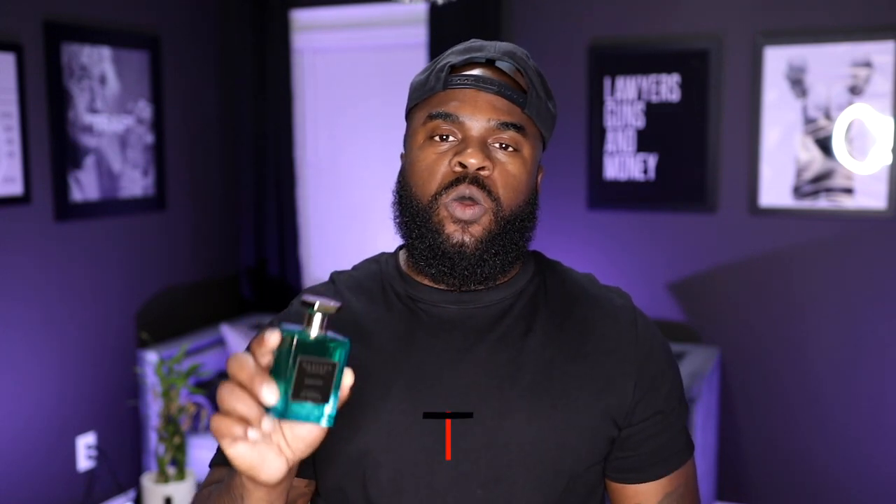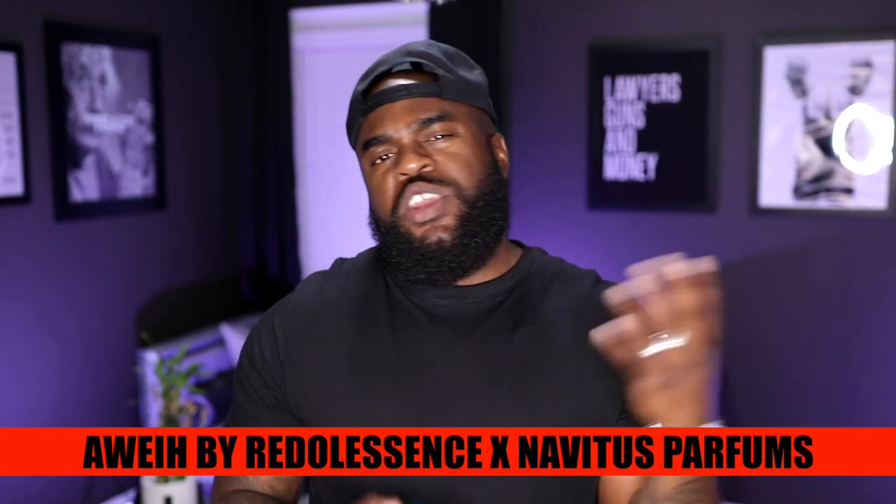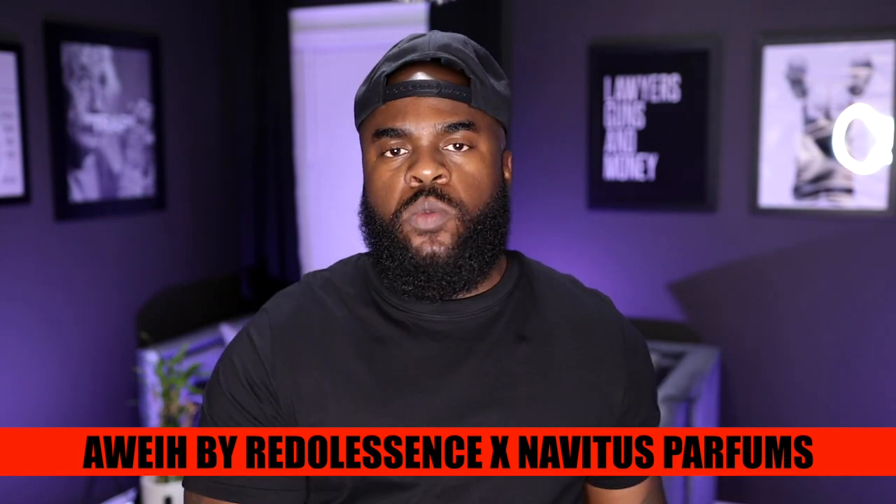Today we're talking about a fragrance from the house of Navitas and it comes from the Steven Sterk collection — this one is called Away. If you know anything about what Steven has talked about with his fragrance collections, the latest three fragrances — Imperial, Blaze, and Away — all have a theme centered around books that he has read. I did a first impression on his channel, but today I'm here to give you the full review and what I've experienced having it in my collection.